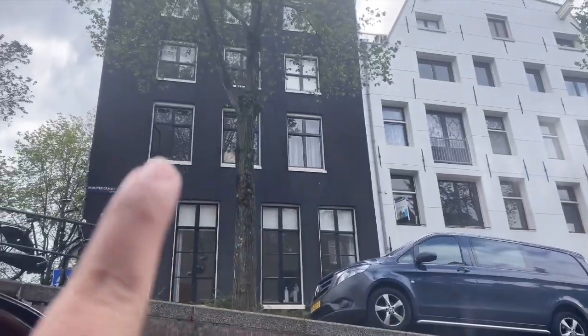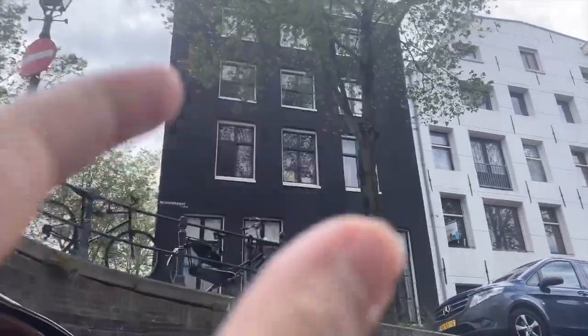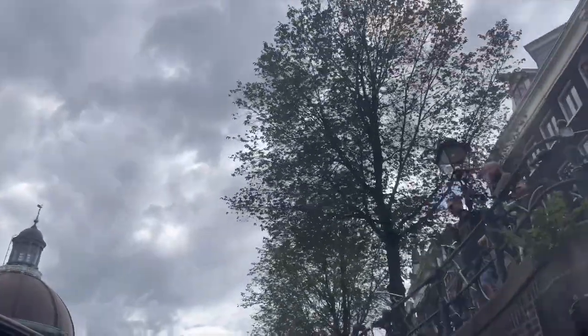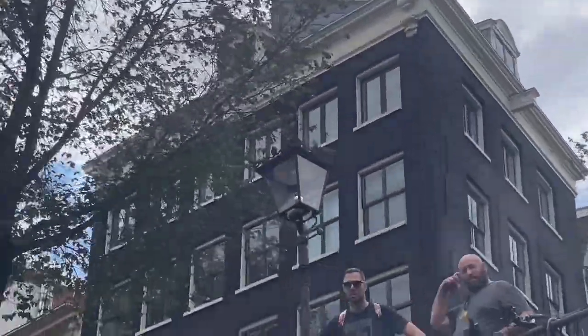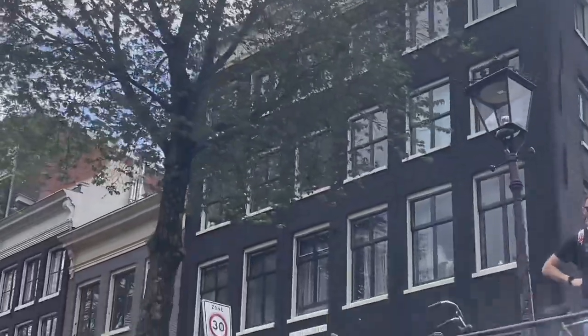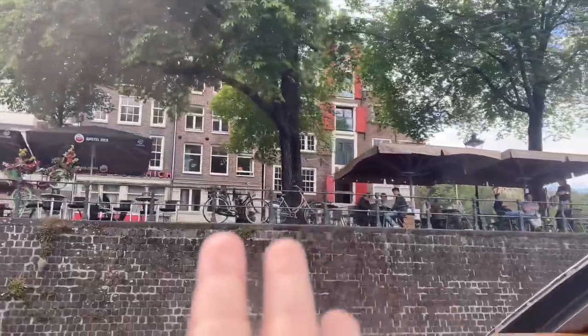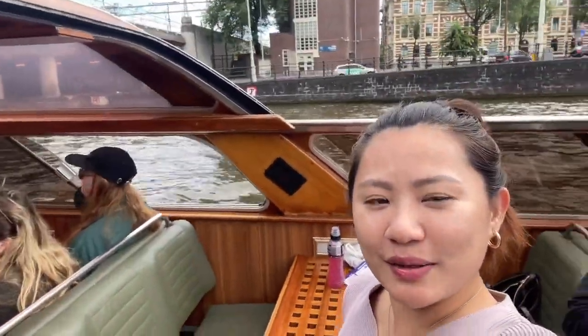The windows in Amsterdam are really big because the stairs are really narrow, so luggage is passed through the windows. Cycling is the best and fastest way to get around Amsterdam — there are actually more bicycles than residents here. We're still on the canal tour and it's pretty amazing when you stand up and watch the view.